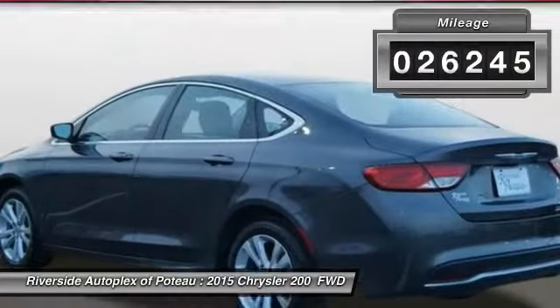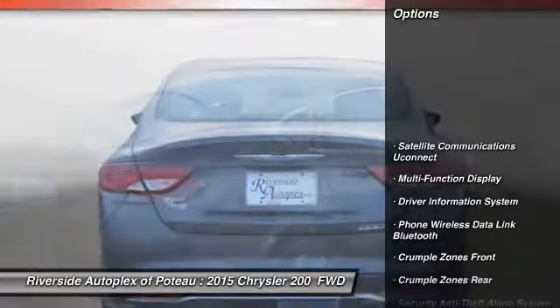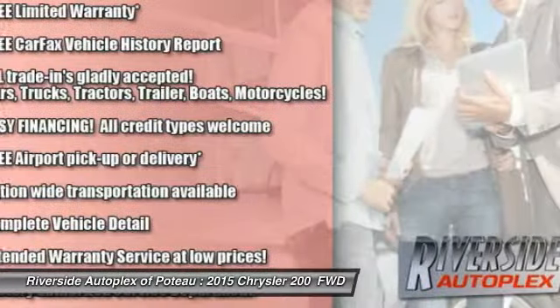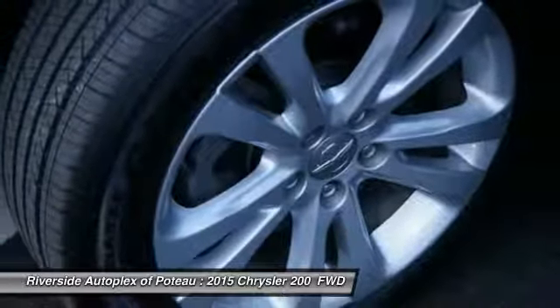This vehicle has less than 30,000 miles. Here are some of this vehicle's great options: traction control, stability control, air conditioning, power steering, alloy wheels, cruise control, clock, power windows, trip computer, compass. Come take a test drive today.